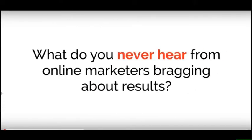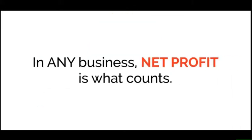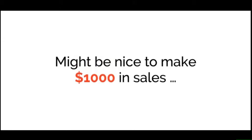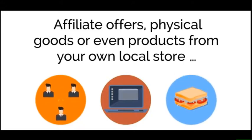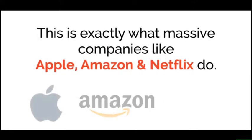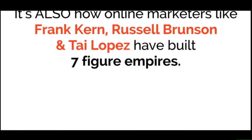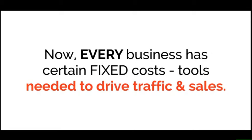What do you never hear from online marketers bragging about results? How much money they spent to get those results. In any business, net profit is what counts. Whatever you're promoting online — affiliate offers, physical goods, or products from your own store — you just need two things to profit: traffic and leads. This is exactly what companies like Apple, Amazon, and Netflix do, and how marketers like Frank Kern, Russell Brunson, and Tai Lopez built seven-figure empires.